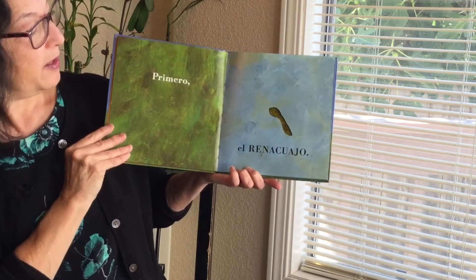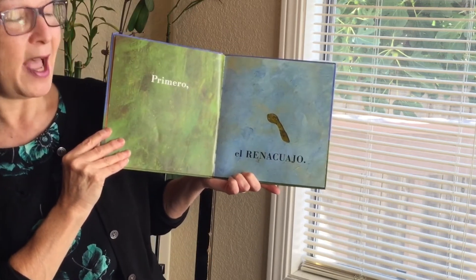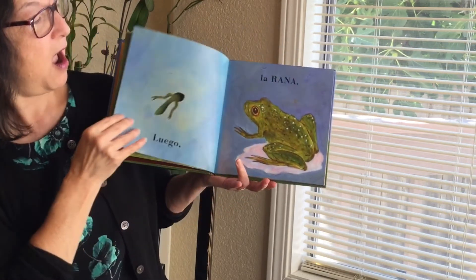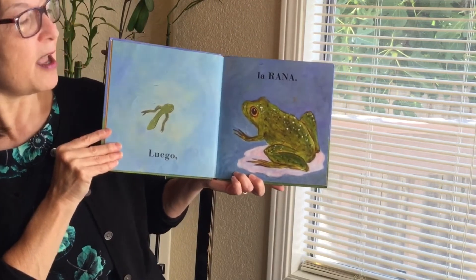Primero el renacuajo. First the tadpole. Can you see the tadpole? Then the frog. Luego la rana.